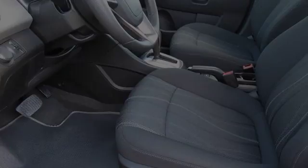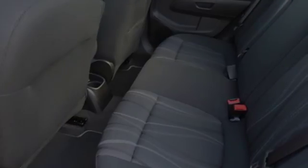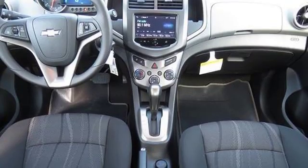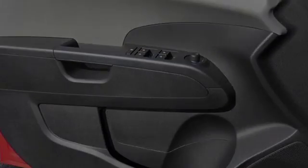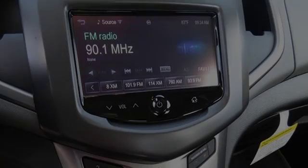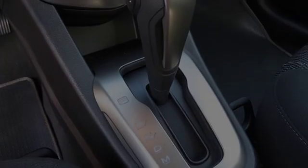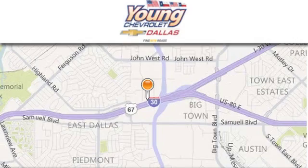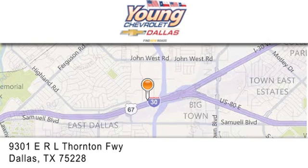Please contact us today. Thank you for considering Young Chevrolet for your next vehicle. If you have any questions, please visit us at youngchevrolet.com, give us a call, or stop by our dealership.